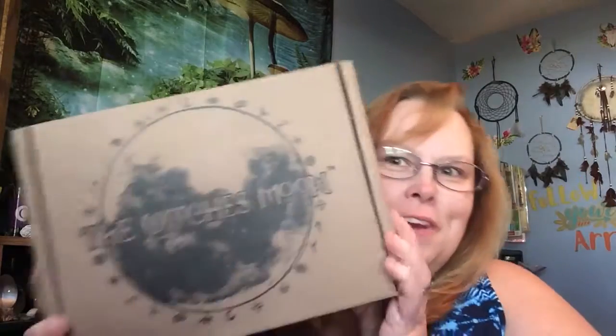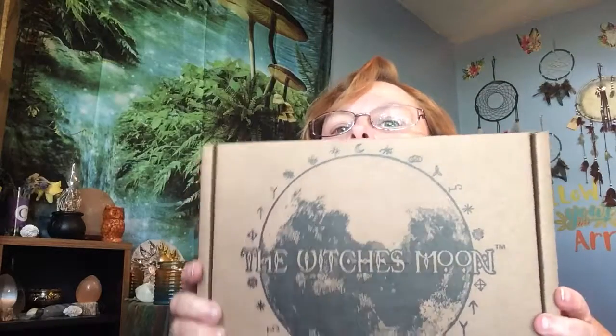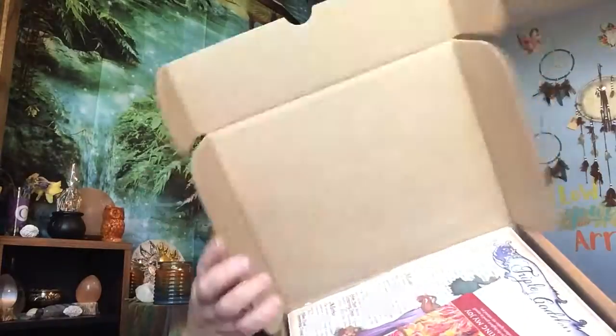Hey everybody, I'm back with another Witch's Moon. I really don't feel like doing this video — it's been a very hectic, headache week — but I need a pick-me-up, and I think this will do it. Let's see... something with goddess energies this time.